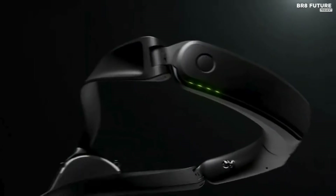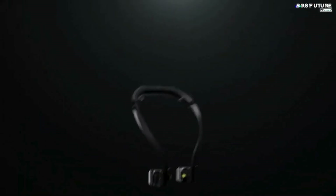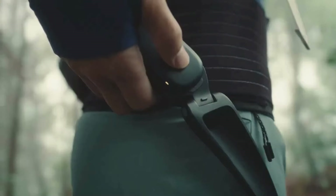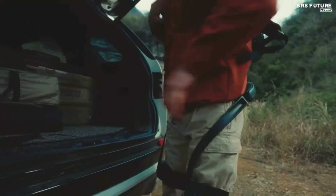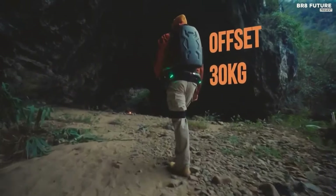The OmniSuit is suited for industries including construction, cleaning, and agriculture. By providing exceptional support for the neck, shoulders, arms, back, and hips, the OmniSuit can help to reduce workload and fatigue and improve worker comfort.